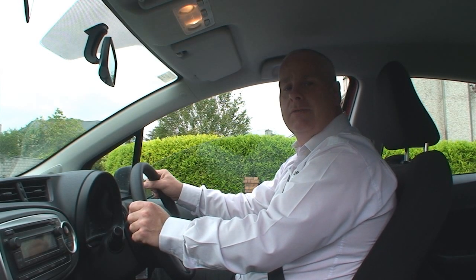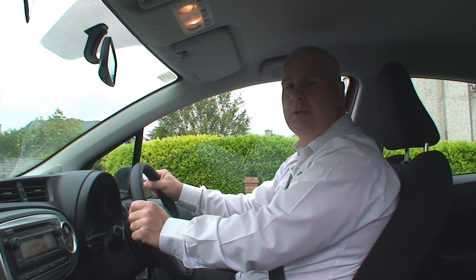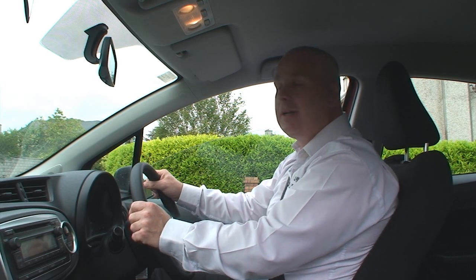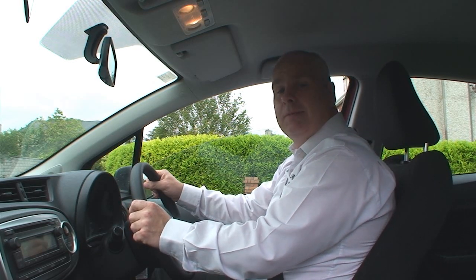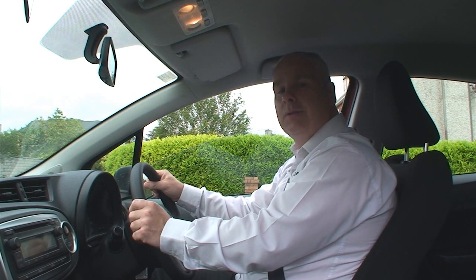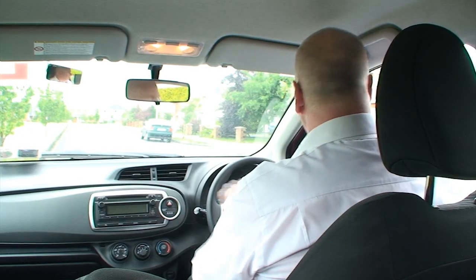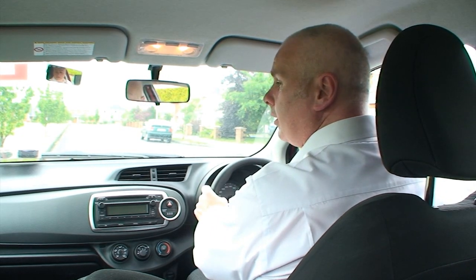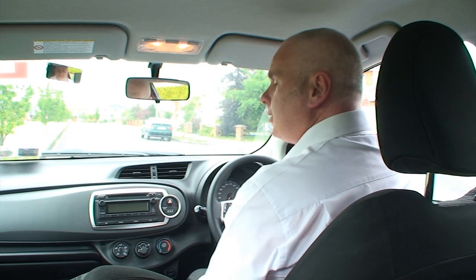The next manoeuvre we are going to be showing you is the reverse around the corner. This manoeuvre is often regarded as one of the most frustrating for students to learn and it can often be one of the most frustrating for a driving instructor to teach, but there are certain things that I can show you that will make this manoeuvre so much easier. So what we are going to do is the reverse around the corner and I will explain how I would normally teach this manoeuvre.